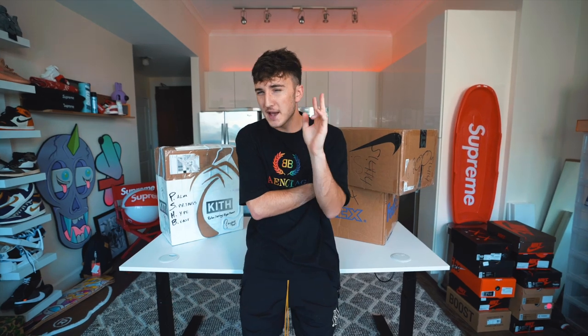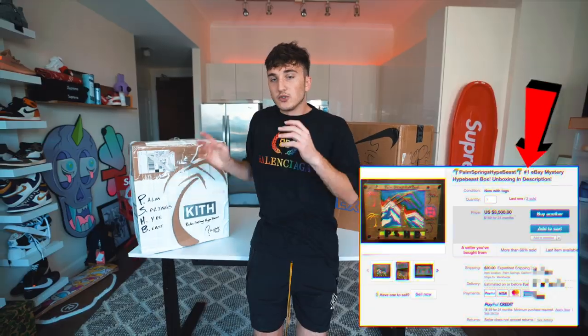Welcome back to the channel. Today we're looking at two different eBay hypebeast mystery boxes. I haven't been doing as much eBay stuff because it's kind of risky, but someone has been making waves in the eBay hypebeast mystery box world, claiming to be the number one rated hypebeast mystery box on eBay, so I decided to give it a try.